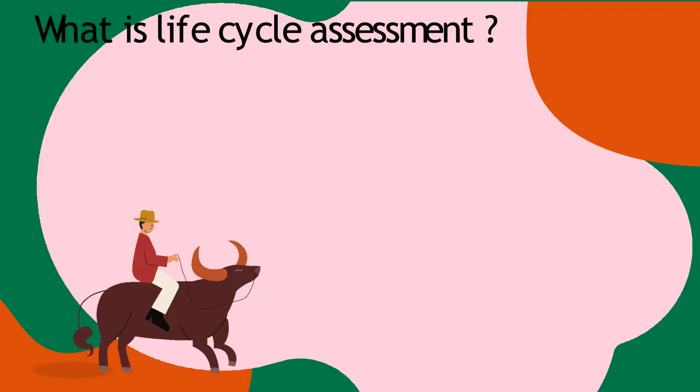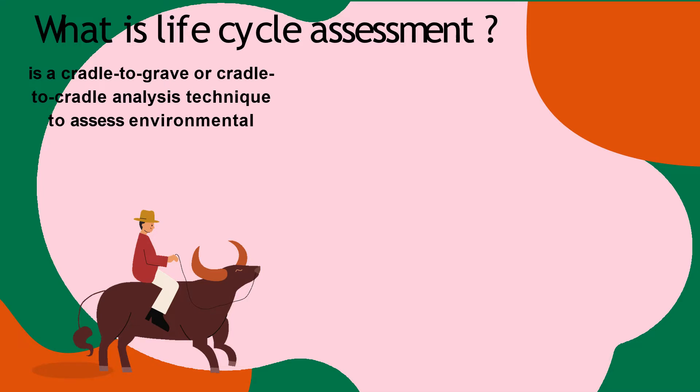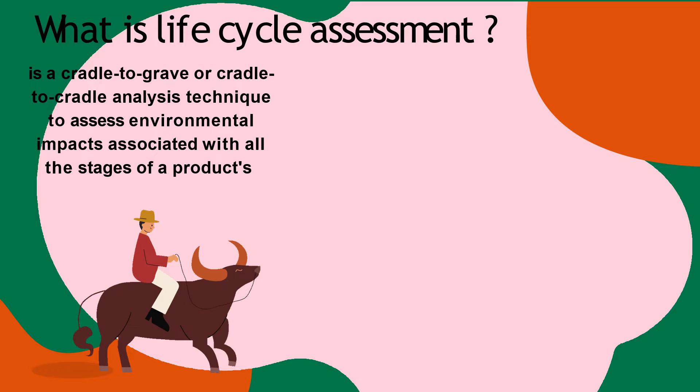What is life cycle assessment? It is a cradle-to-grave or cradle-to-cradle analysis technique to assess environmental impacts associated with all the stages of the products.